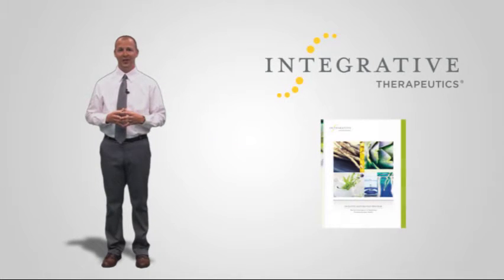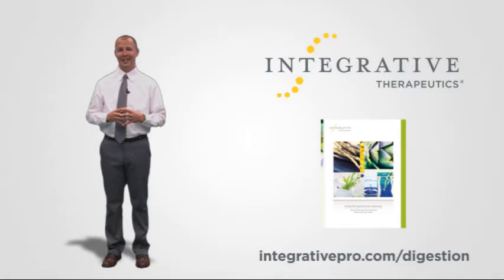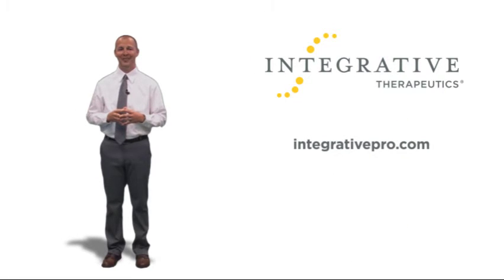To learn more about the Digestive Restoration Program principles, visit integrativepro.com/digestion. Thank you for watching this presentation, and remember you can always find additional product and dosage information at integrativepro.com.